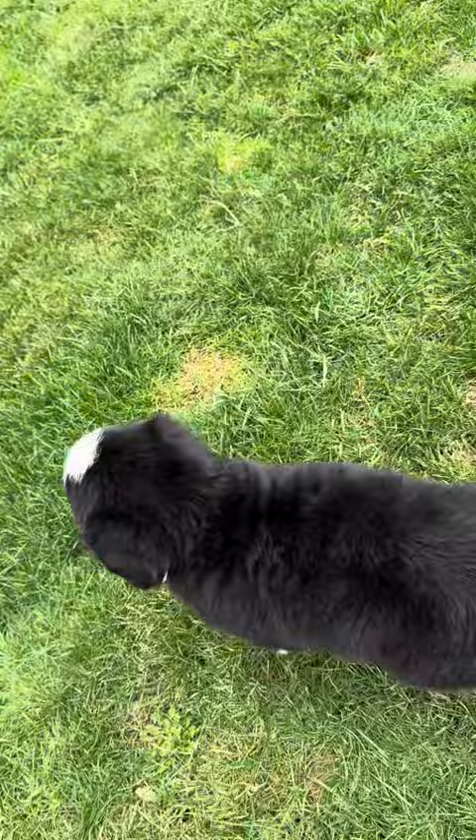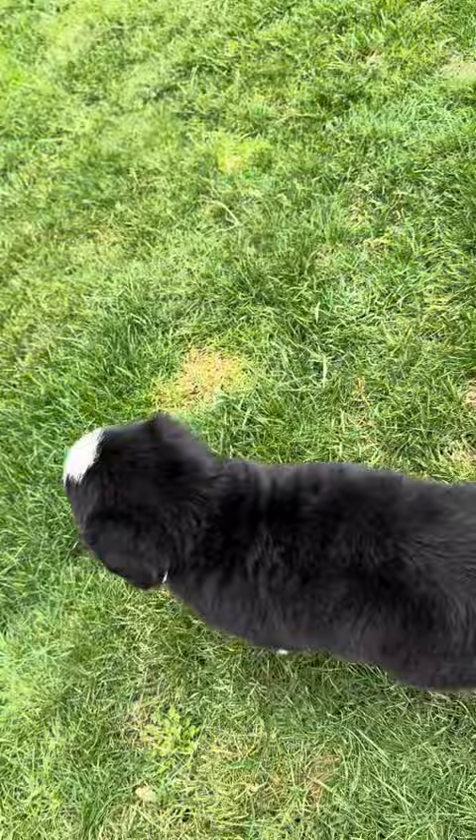They are seven weeks old. They'll be ready to go Monday, eight weeks old. They'll have two sets of shots, vet checked, and come from genetically tested parents.